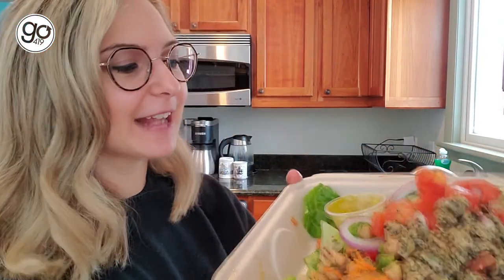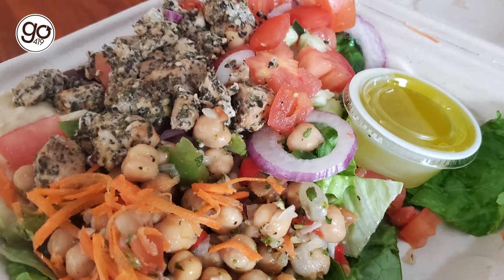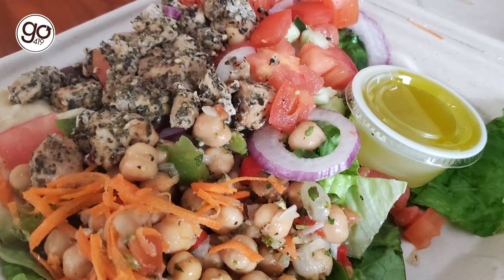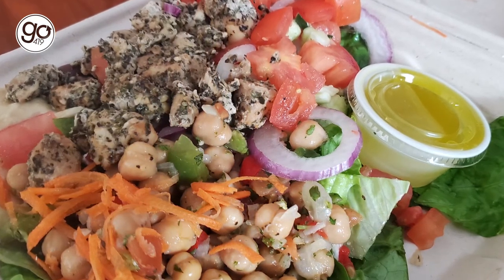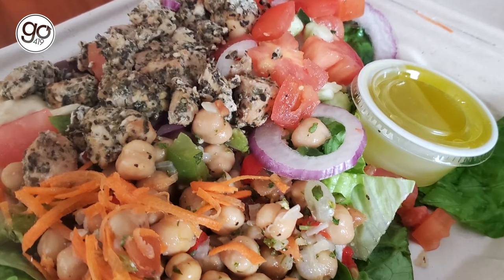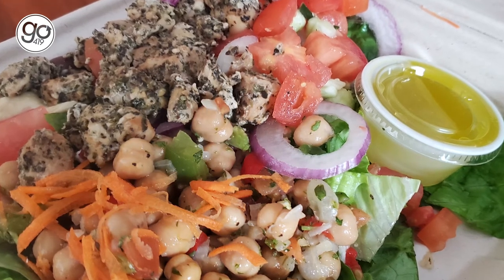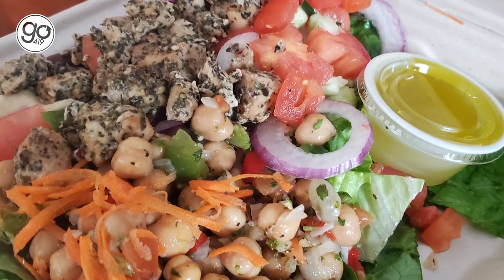And speaking of Mediterranean, I couldn't help myself — look at this Mediterranean salad. Look at all of those colors, with that wonderful chicken again on top, with chickpeas, hummus, and a nice vinaigrette. That hummus has a nice lemony flavor to it — really fresh and bright. And of course it complements the rest of the items: chickpeas, delicious chicken, Kalamata olives, and nice crisp lettuce and red onion. I love the addition of the red onion — gives it just that right bit of a bite.